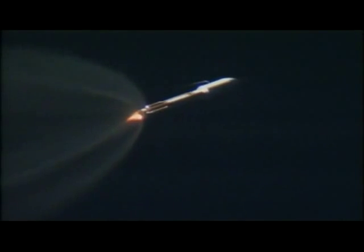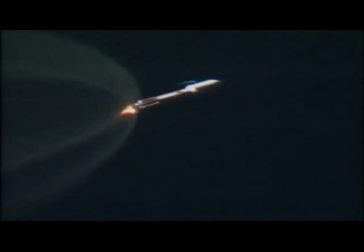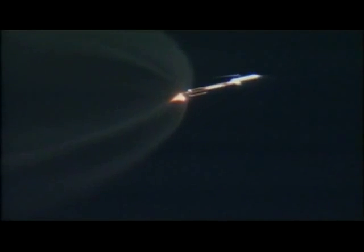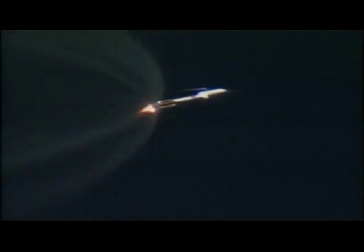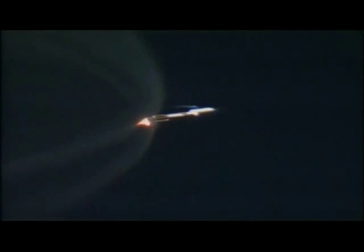RCS pyrovalve has been fired. We've begun to throttle to maintain two and a half G's for payload fairing jettison. Current altitude is 37 miles. Downrange distance is 36 miles. Current velocity is 4,082 miles per hour.